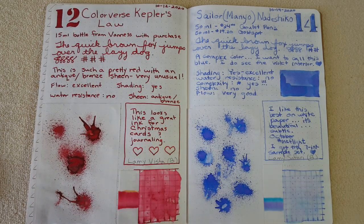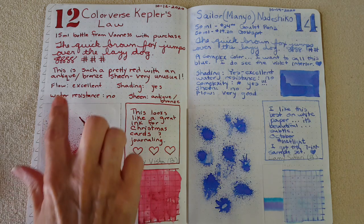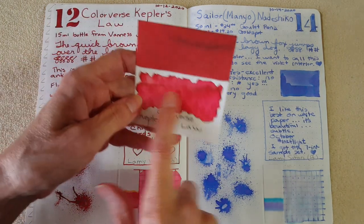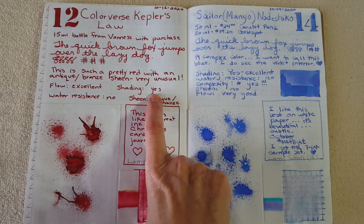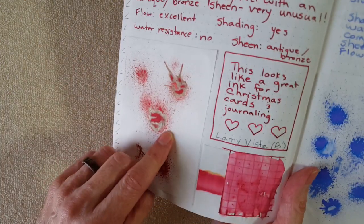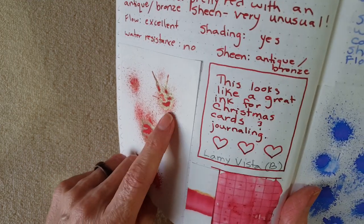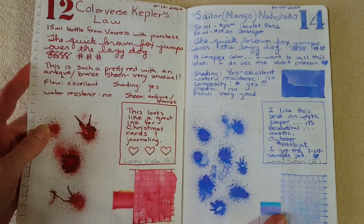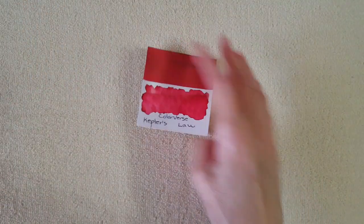I really like this ink, especially on Tomoe River paper — it looked really nice and it looks Christmassy. The flow was excellent, which I find to be true with Colorverse inks. Water resistance: no, not enough to address an envelope. Shading: yes, the shading is quite nice. And it has an antique bronze sheen — I'm moving it around so you can see it; I don't want to make you dizzy but I want you to be able to see it.